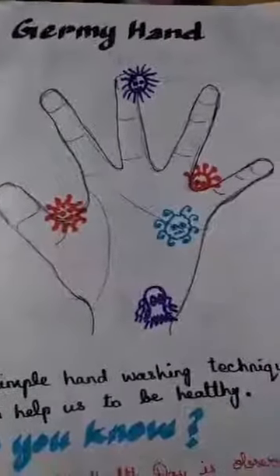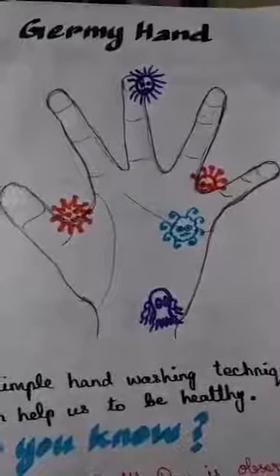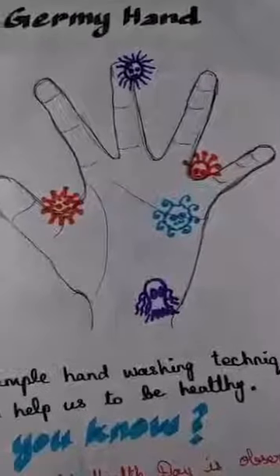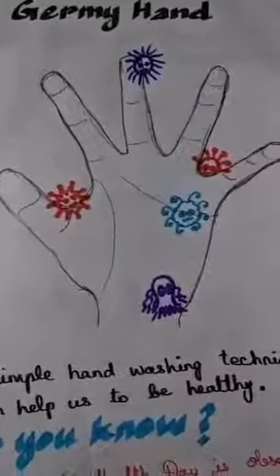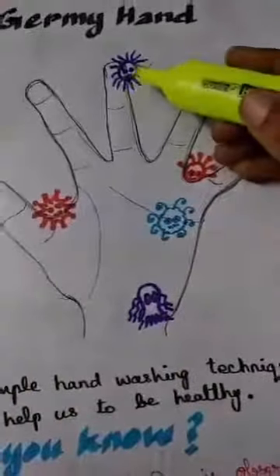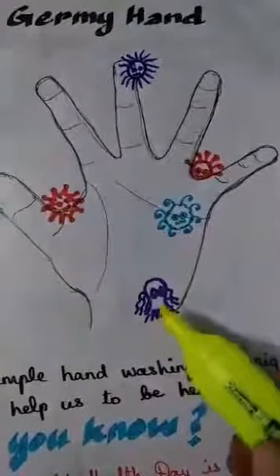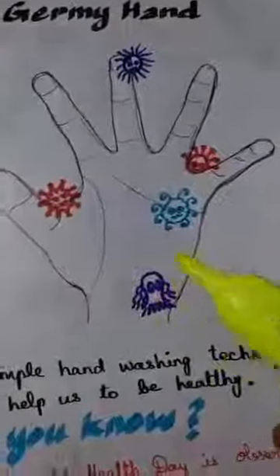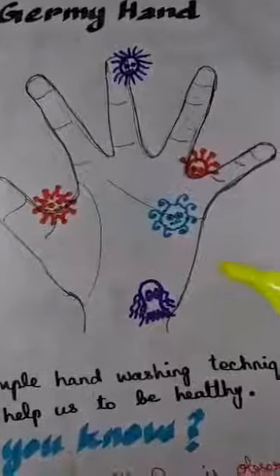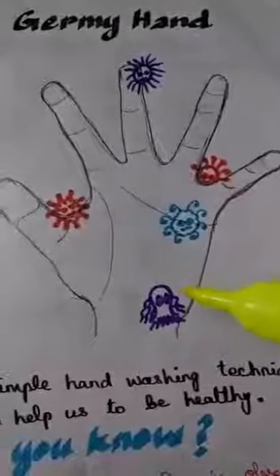Here you can see a picture of a germy hand. Is it looking beautiful? No, nobody likes this. When you wash your hands without proper technique, you will be missing the germs present in the edges, in the folds, or in the corners. So when you wash your hands, you have to use the proper way of hand washing, as we see nowadays on TV, WhatsApp, and many videos showing the techniques.